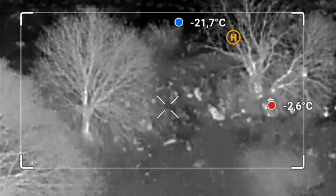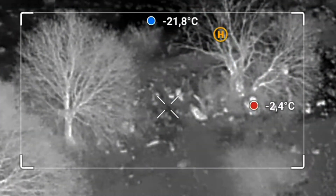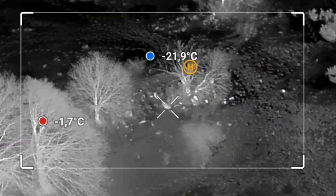Again, when he took place by a tree, he remained extremely hard to detect despite the low altitude of the drone — 39 meters.